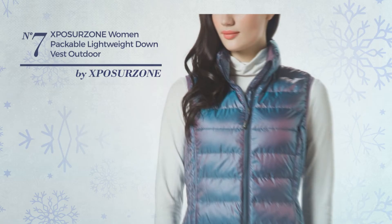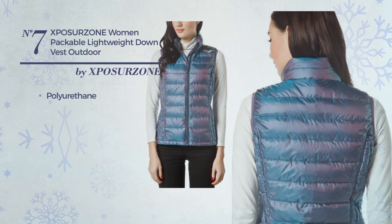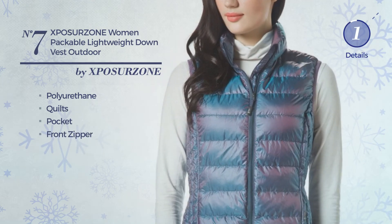Number 6. A Professional Jacket Vest. Featuring a sleek looking, produced with body warming polyurethane, styled with quilts, this vest includes pocket and front zipper. Available in 10 more colors.